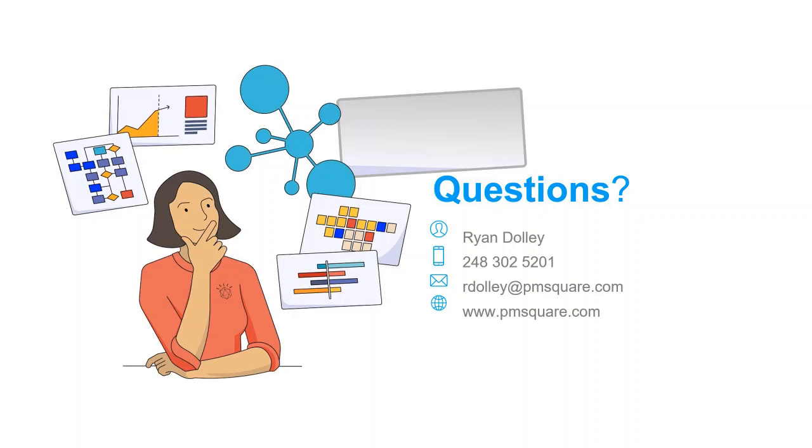Next poll: do you think this webinar or additional training would benefit others in your organization? While people are answering that — are there native drill abilities in data modules? There's a feature called Navigation Paths — it's really the same thing as creating a hierarchy in Transformer or building a DMR. They're very easy to build and interact with, and that's something that will be covered in the training course I mentioned.